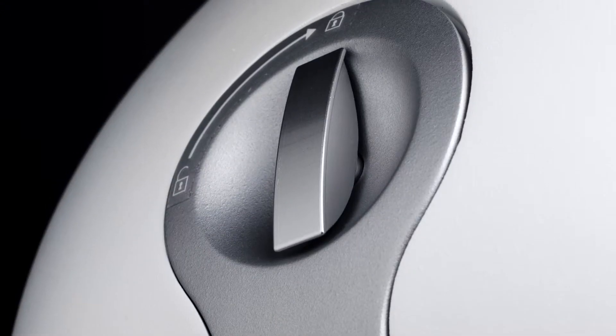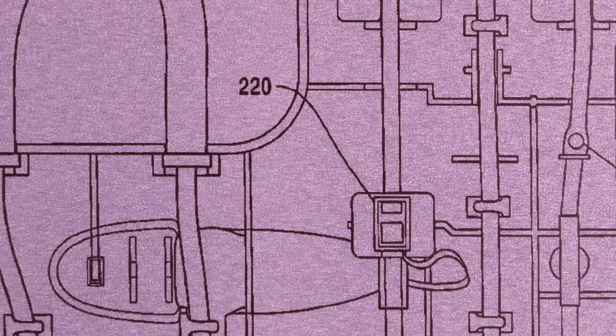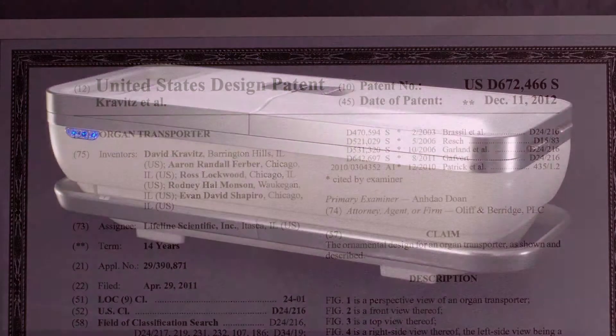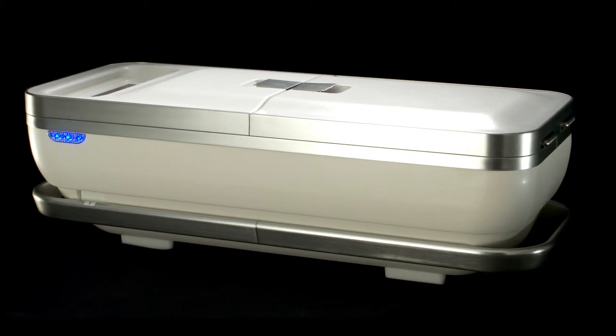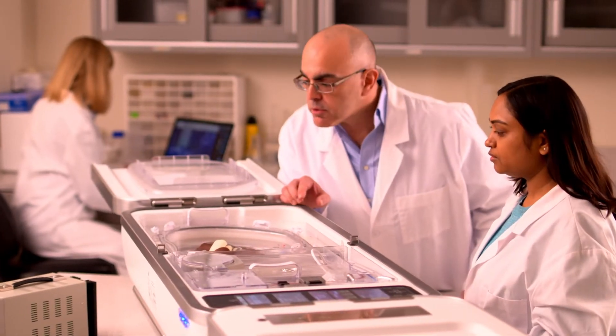Researching and developing new innovations in transplantation is the lifeblood of our company. We have well over 200 patents that have been issued and are pending. Probably closest to market right now and most exciting is our Lifeport Liver Transporter, which is built upon the same platform as our Lifeport Kidney Transporter.